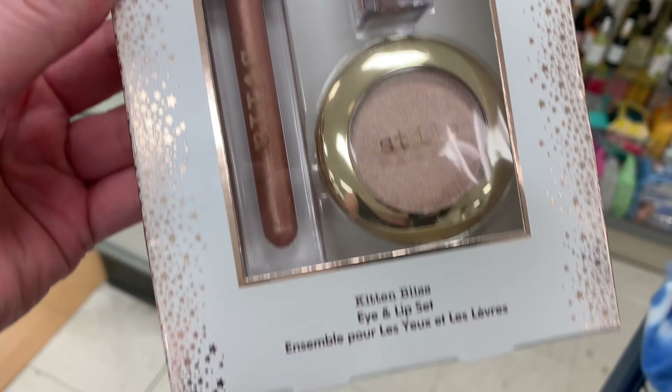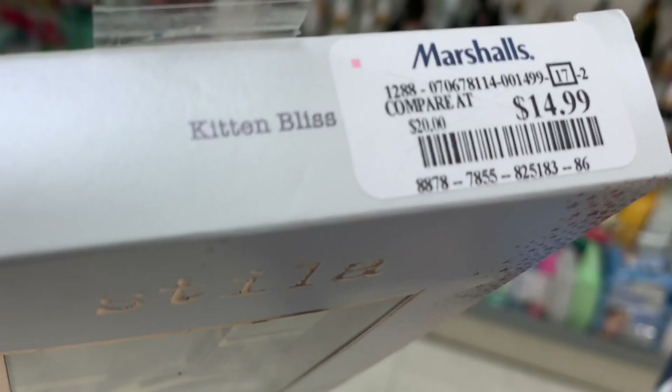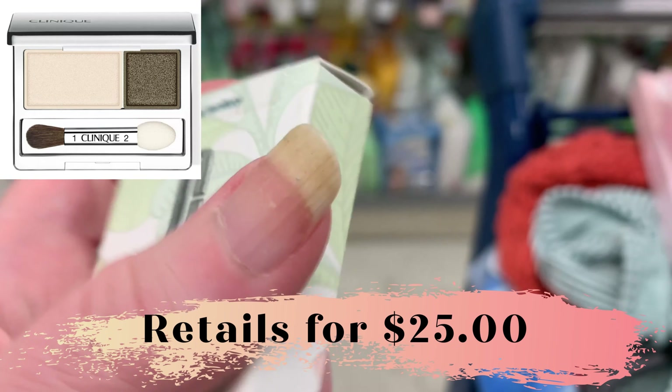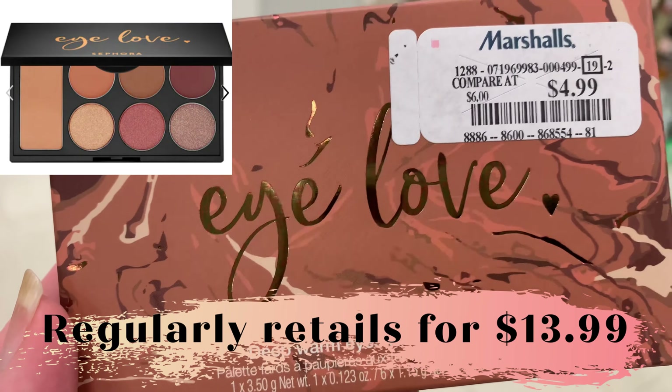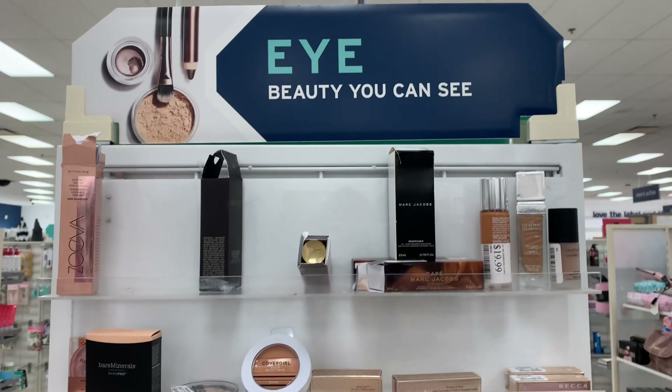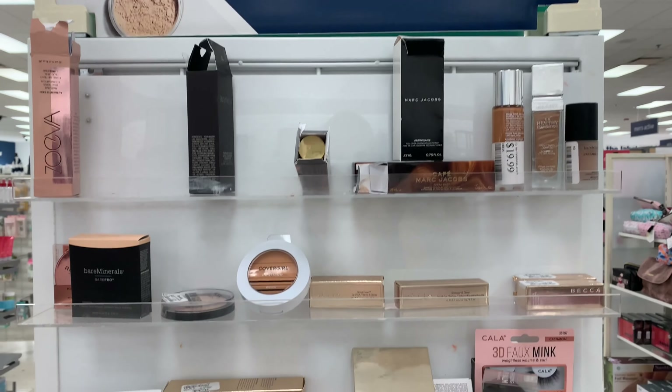Stila Kitten Bliss Kit for $14.99. And there were a few, not a huge amount, but a few Clinique items. There was an Eyeshadow Duo, and this is the first time I've seen the Sephora brand there. Yes, let me know if you have seen Sephora brand there before.